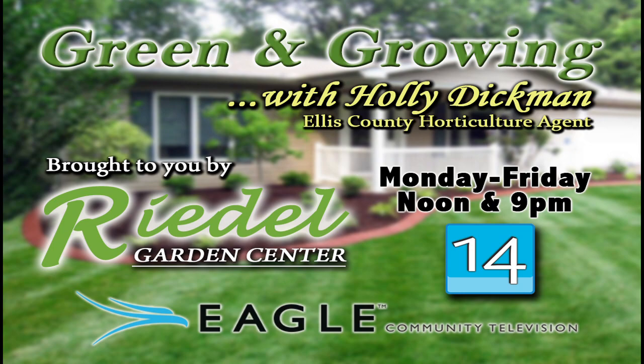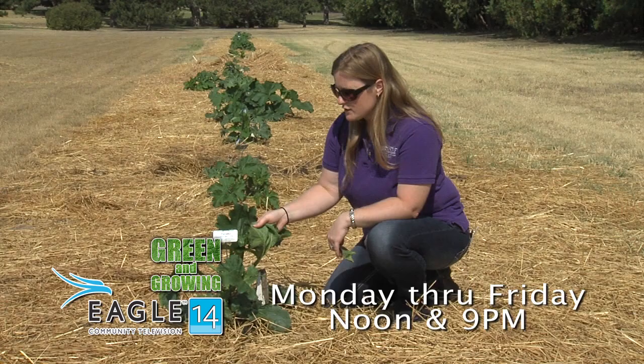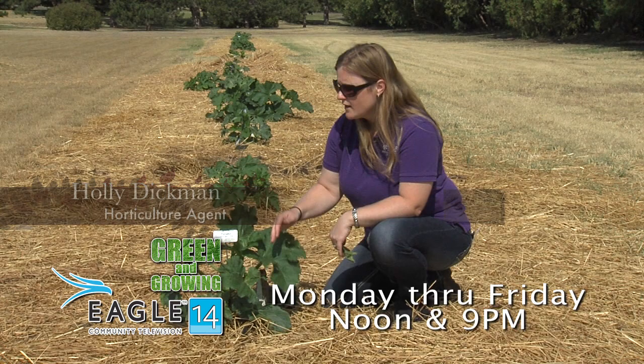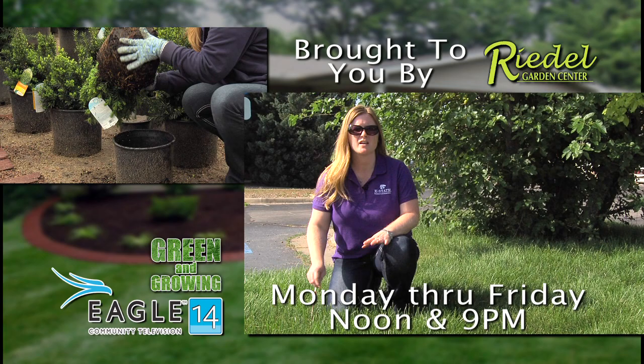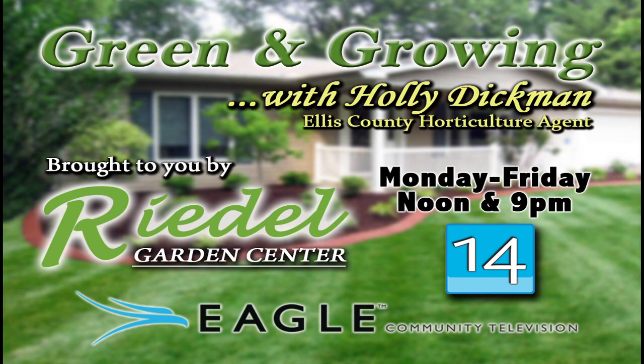Tune into the Green and Growing program on EGLE Community Television with Holly Dickmann, Ellis County Horticulture Agent. Holly will identify common lawn and garden issues and provide up-to-date information weekdays at noon and 9 PM on channel 14. Green and Growing, brought to you by EGLE Community Television and Ridel's Garden Center, a full-service garden center west of Hayes on Highway 40, next to the Bickel Schmitt Sports Complex.